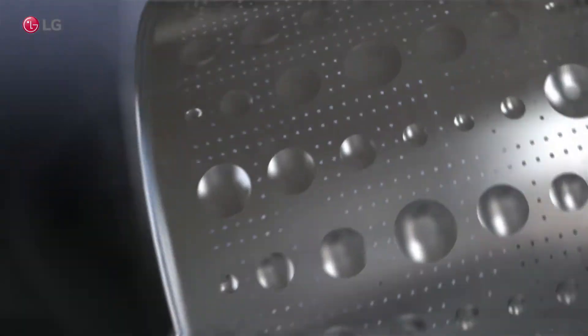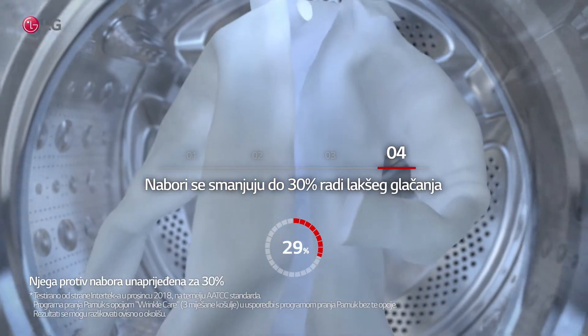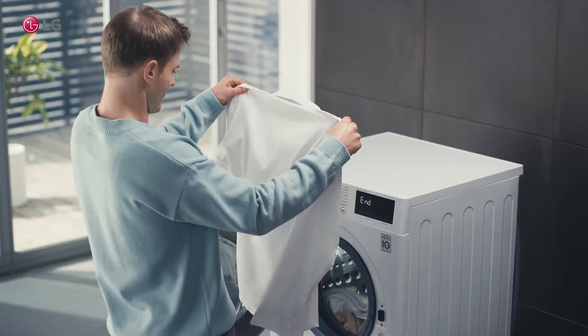After the selected cycle is complete, steam easily penetrates into clothes and reduces wrinkles. Wrinkles are minimized by up to 30% for easier ironing. Gentle Care with 30% less wrinkles.